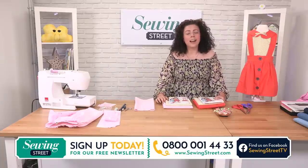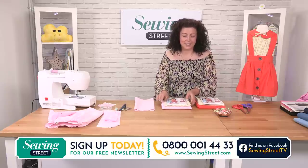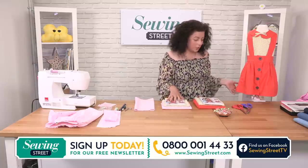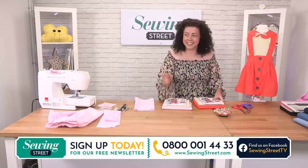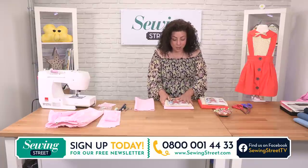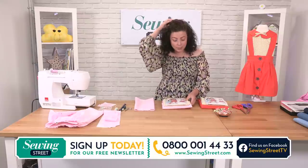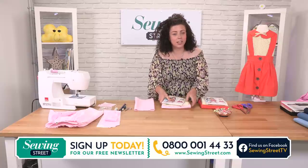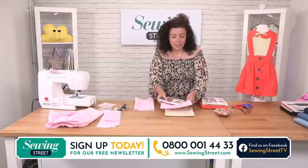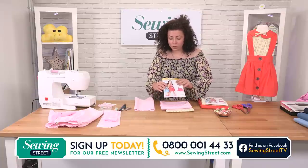Welcome back! Wasn't that an absolutely lovely Meet the Designer with Janice? You will see her in a second — you've not got me again, don't worry. That was a lovely introduction to Janice and she's going to be doing dressmaking with you this morning — kids dressmaking, which Janice knows all about. We've got two bundles for you, which include your fabric and your pattern to these kids' designs.